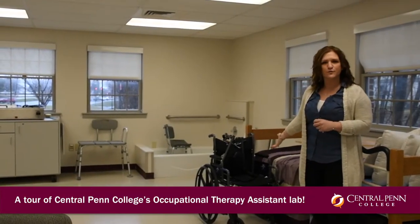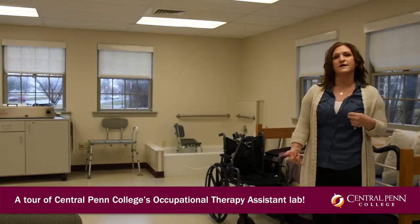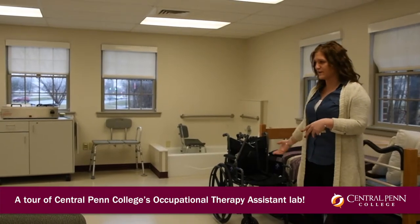We have several different wheelchairs available. We teach a lot of wheelchair positioning if individuals are not able to do their functional mobility or ambulation — to be able to walk without a device. We teach a lot of wheelchair positioning.